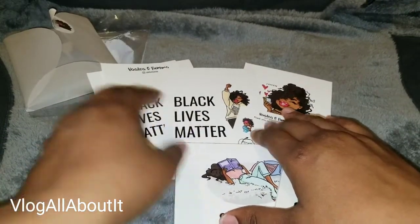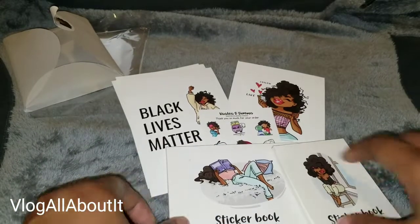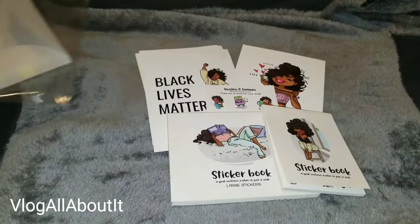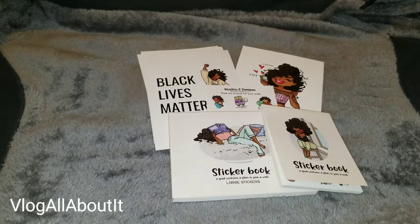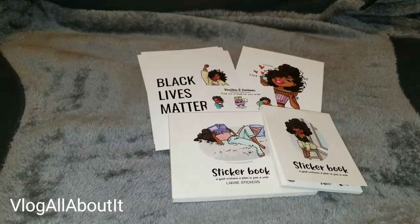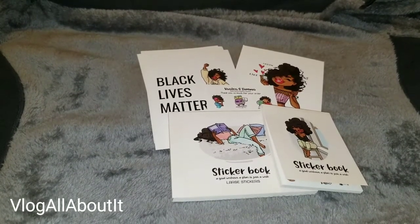I just wanted to do a video showcasing these beautiful sticker books, and I'll be using these in my next plan-with-me. If you're not currently subscribed to the channel, be sure to hit that subscribe button for more videos coming soon. This is Lynn, aka Blog All About It — until next time, take care, be safe, and we'll see you on the next video!